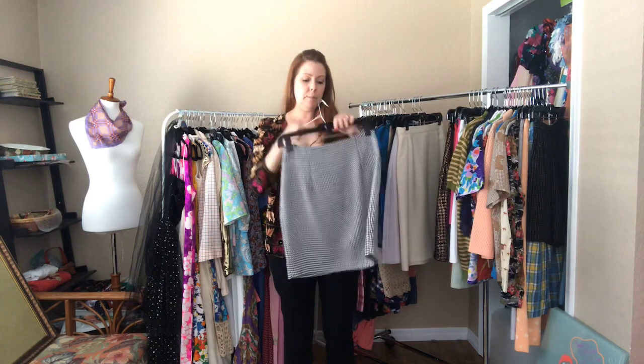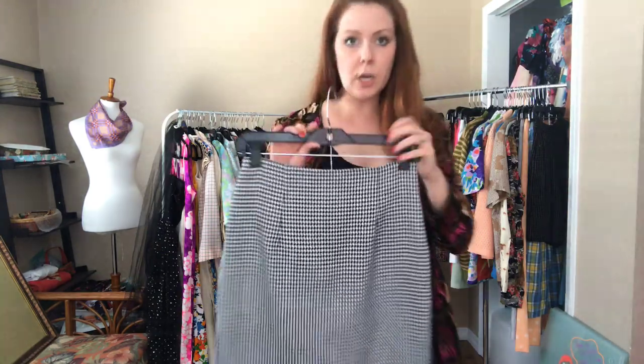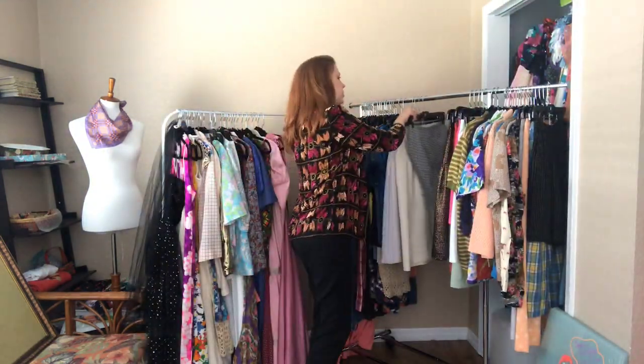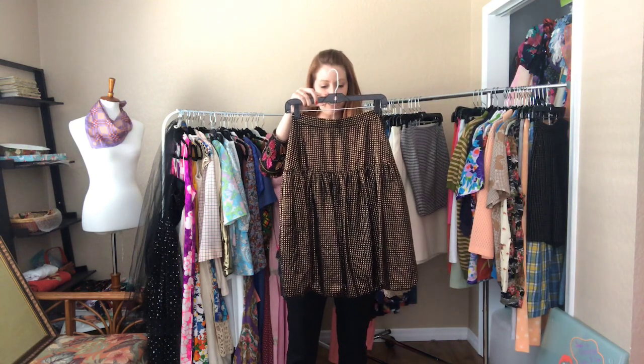And a houndstooth mini — it is a 26 waist and 36 hip. It hits me just below my thigh. So cute — I haven't worn a mini skirt in so long. I used to have a really cute green mini that I loved.